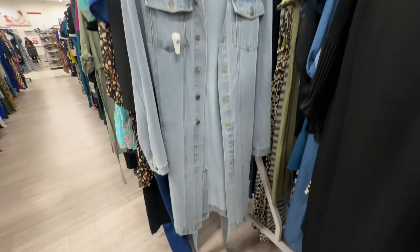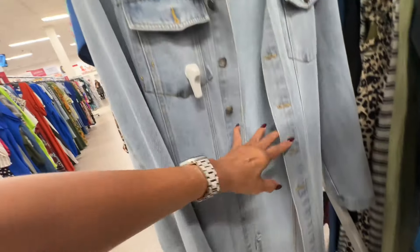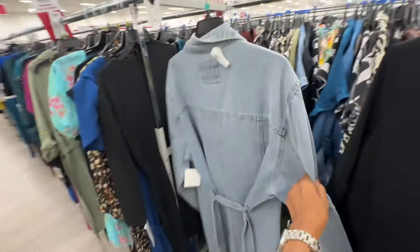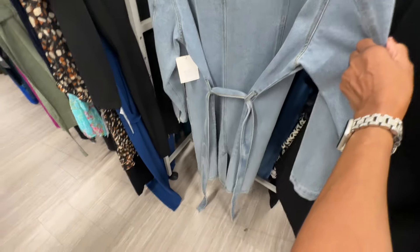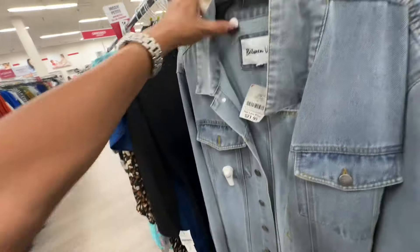This is a mid-length denim dress — buttons on the front, pockets on the breast, collar, long sleeve, string around the waist. This is 3X for twenty-two dollars.